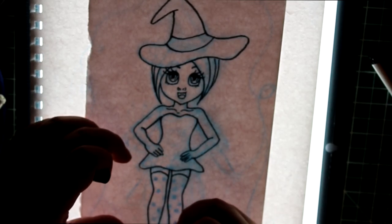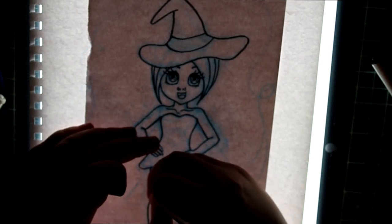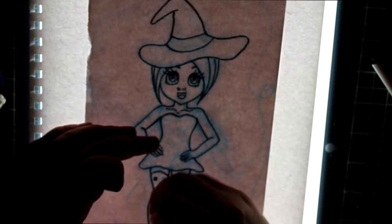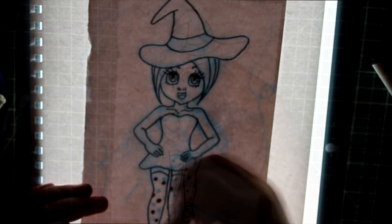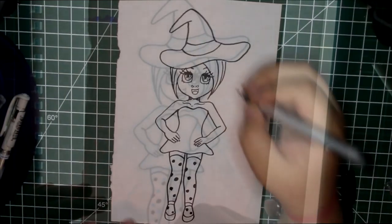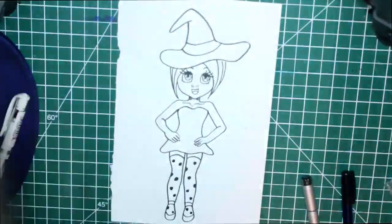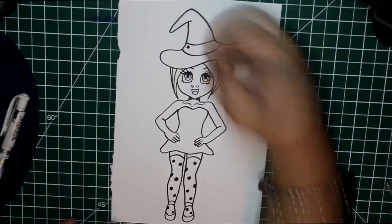I was also going to upload a little bit sooner, but I was working on a piece for my fiancé's birthday. I drew a Harry Potter piece with Hermione, Harry Potter, and Ron in it, as well as Hogwarts in the background. It took a lot — my hands were covered, I'll tell you that much.